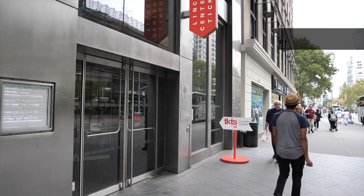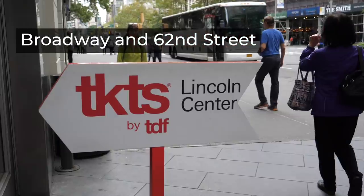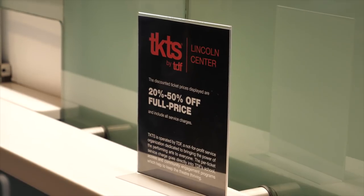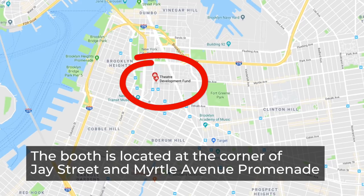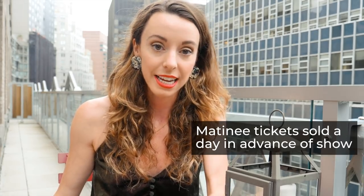One location is near Lincoln Center's David Rubenstein Atrium, which is on Broadway and 62nd Street. The great part about this location is that it's indoors, which is a huge bonus when the weather's not good — especially in January, that is such a blessing. The other TKTS booth is located in downtown Brooklyn, on the corner of J Street and Myrtle Avenue.